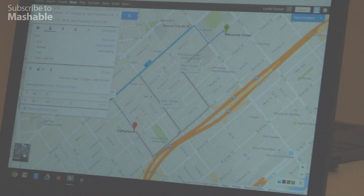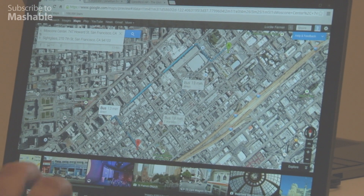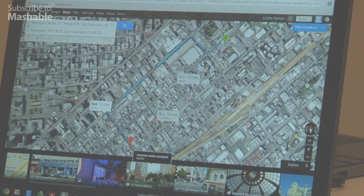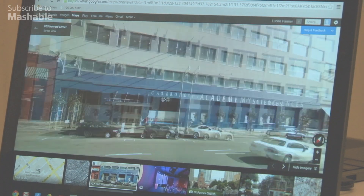Another thing that Google's done with Maps is brought in Google Earth, so you can look at a 3D satellite view of the area. You can click down here on all of these pictures and take a look at other places around. So this is Howard Street — I'm going to do a little street view.